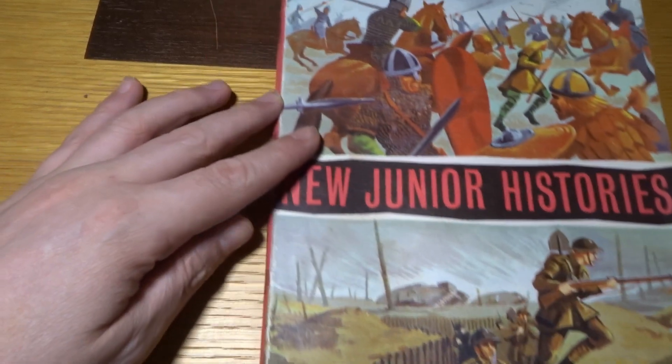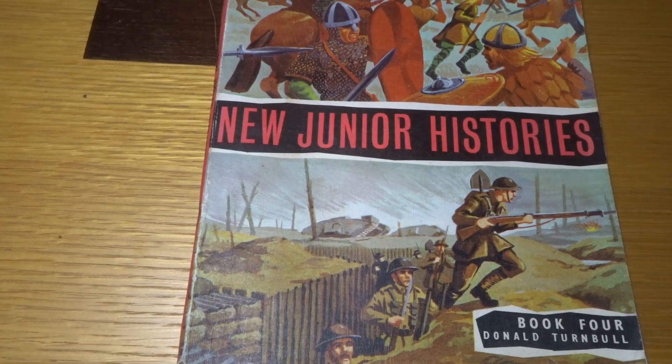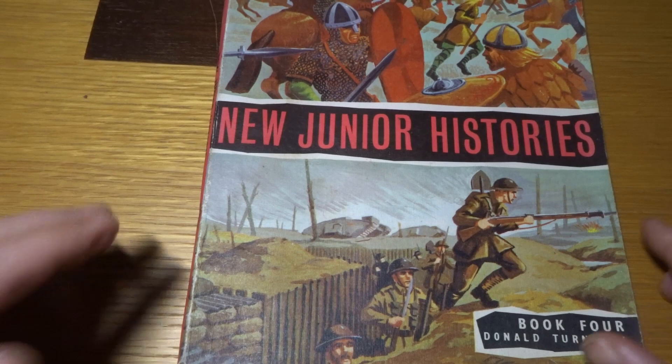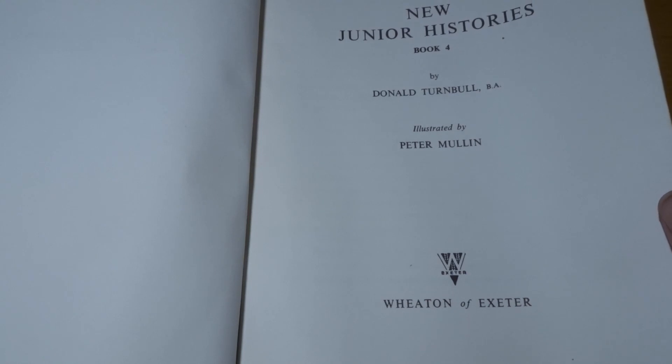So in the top here we have the Normans and in the bottom we have, I guess, considered trench warfare — World War I. New Junior Histories Book 4. It's quite the old book smell. I've recently lost my voice so I will go between soft spoken, whispered and probably at some point nothing — not through any sort of planning of my own.